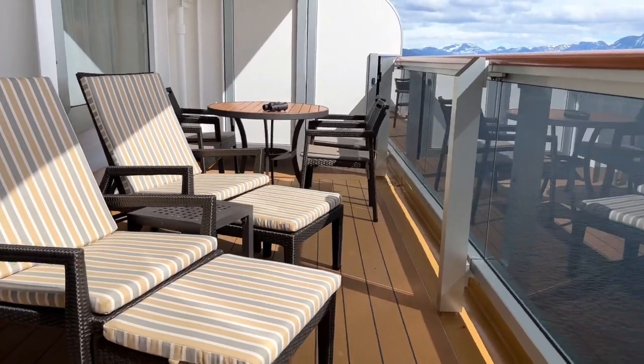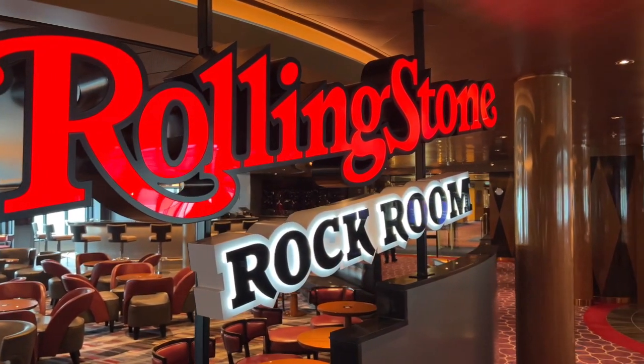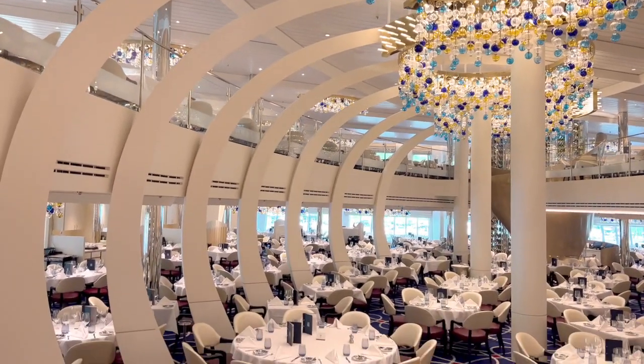That said, there's a lot to enjoy. So step on board and discover Rotterdam at theluxurycruisereview.com.